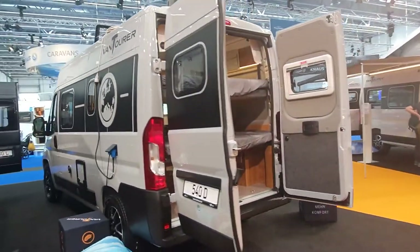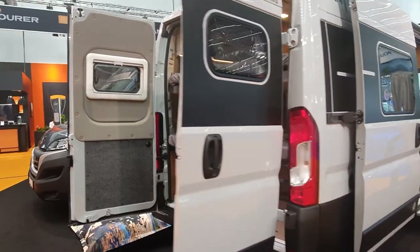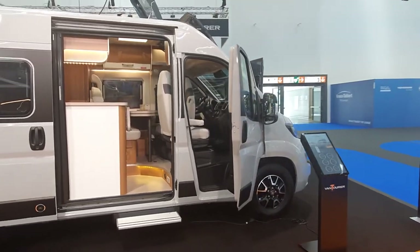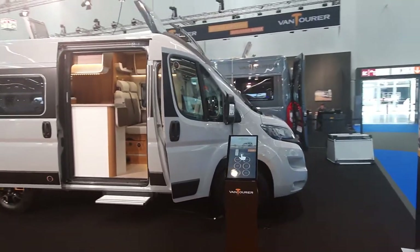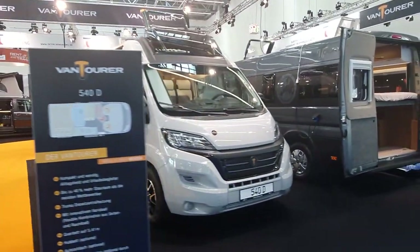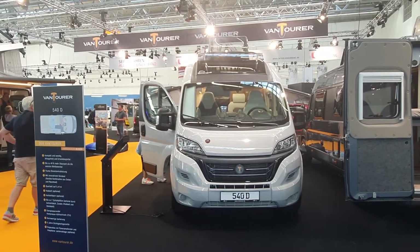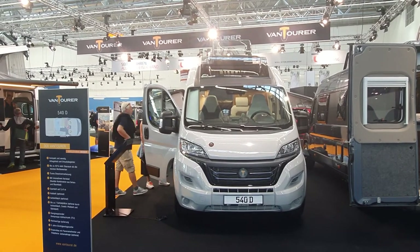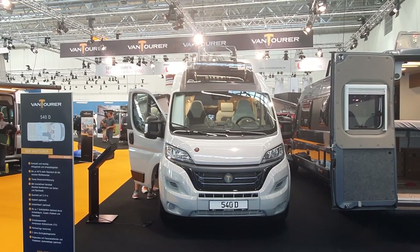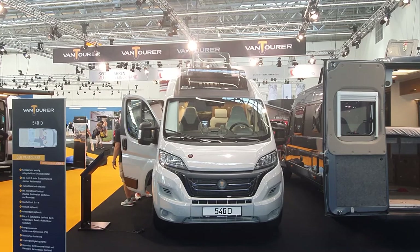Let's come back to what I consider the star of this event — this Vantura with the double bed in the back. If you found this interesting, thanks very much for watching. You might want to subscribe and press the bell as well, because that way you'll find out when I'm uploading material — currently at 21:15 every day. I also do live broadcasts from time to time. All the best.